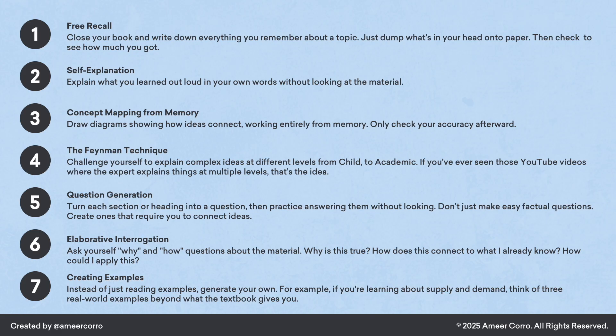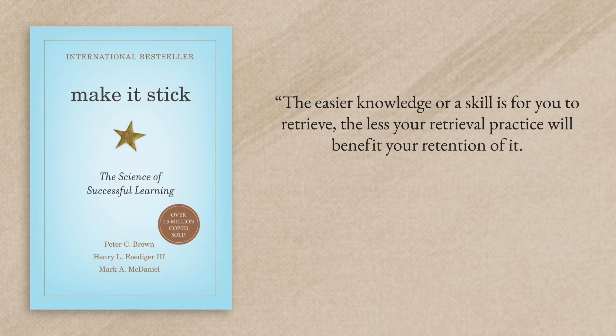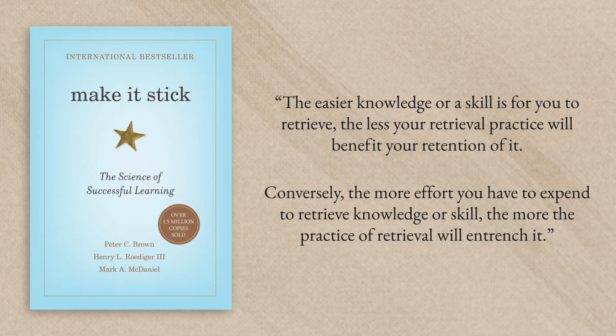The key is to replace passive review with active recall. Here are seven methods — feel free to screenshot these and try them out. You'll quickly notice that all of these feel way harder than passive review. But that difficulty isn't a bug — it's actually the entire point. As the authors of Make It Stick explain, the easier knowledge or a skill is for you to retrieve, the less your retrieval practice will benefit your retention. Conversely, the more effort you have to expend to retrieve knowledge or skill, the more the practice of retrieval will entrench it. So start small — pick one topic you're currently studying and instead of rereading the material, test yourself on it.